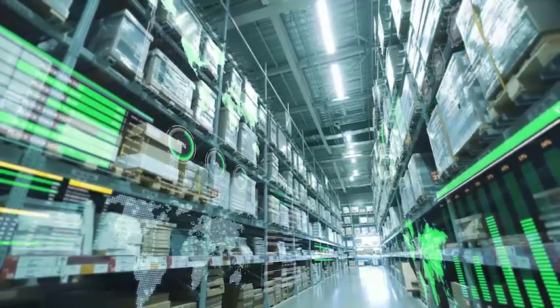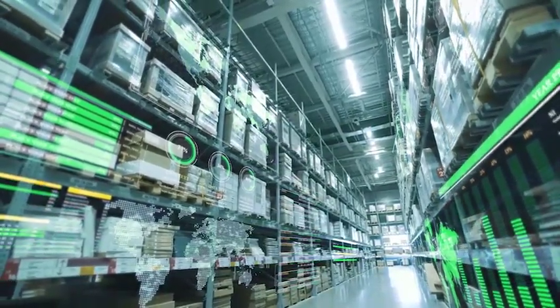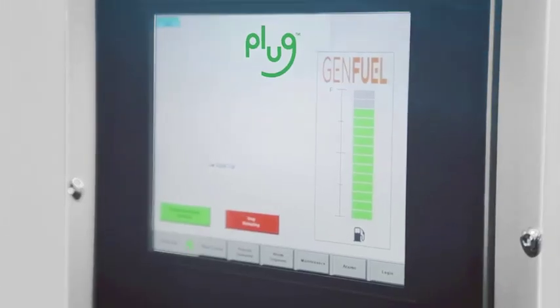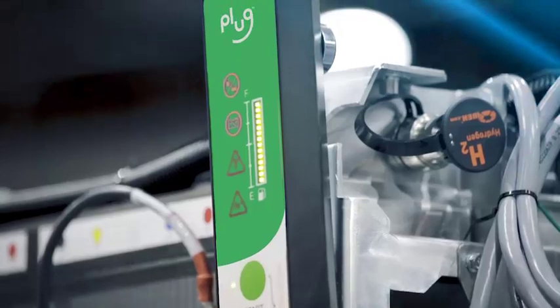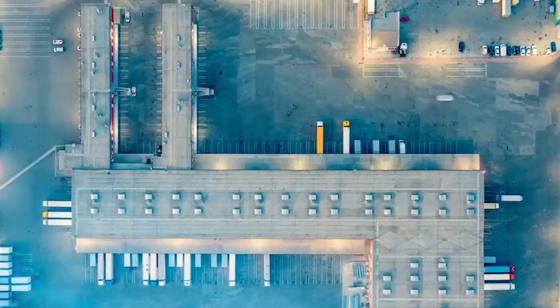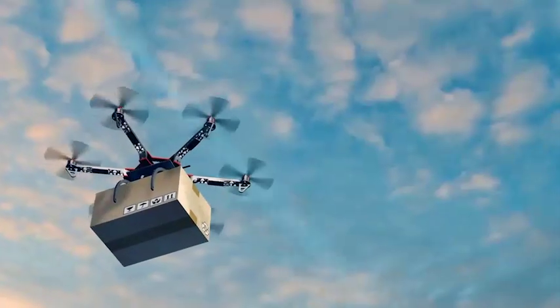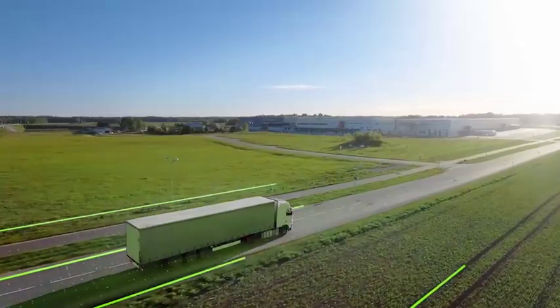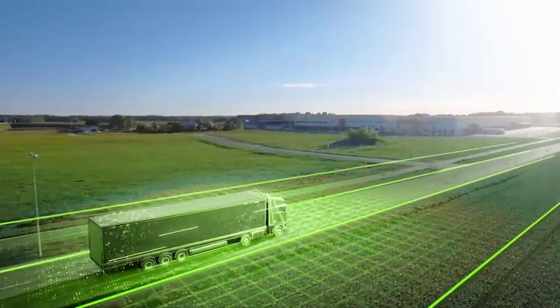The material handling space is our first commercial market, but we are not stopping there. Plug's vision is to eliminate all diesel engines in the logistics ecosystem and extend our reach into middle-mile delivery vans, Class A trucks, AGVs, and aerospace. We believe all electric logistics applications can see the same operational, financial, and environmental benefits on the Green Highway with a proven Plug solution.